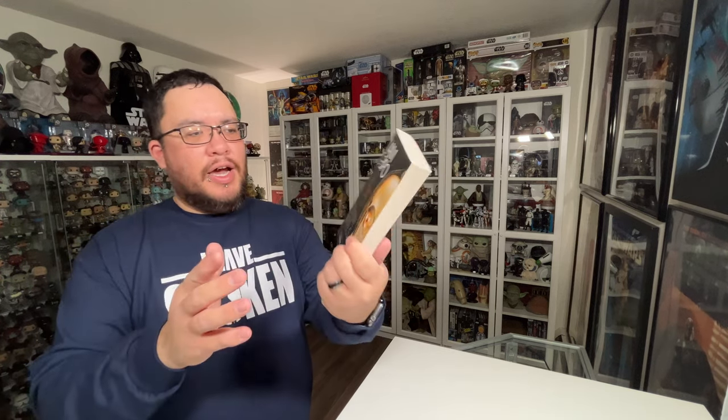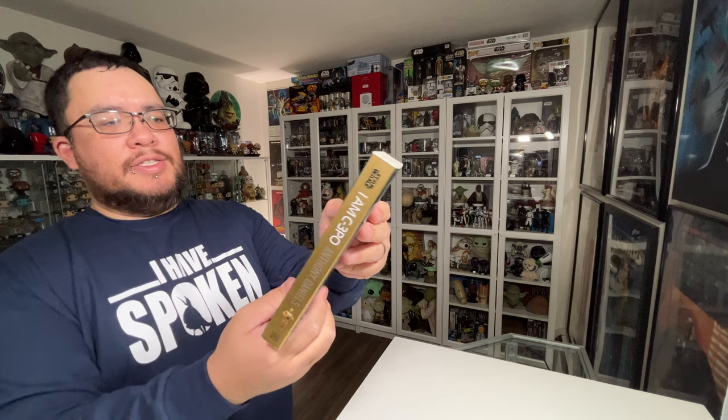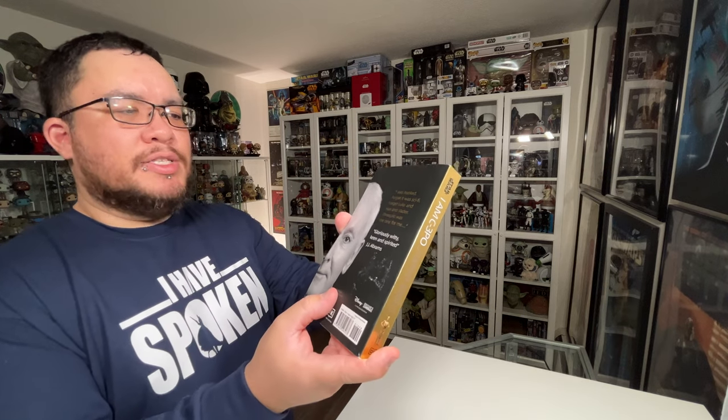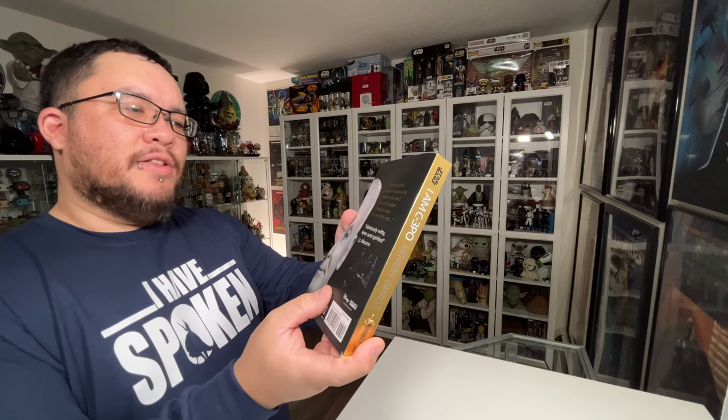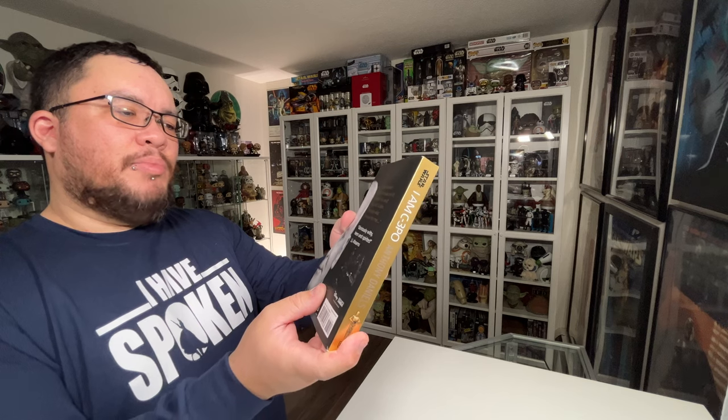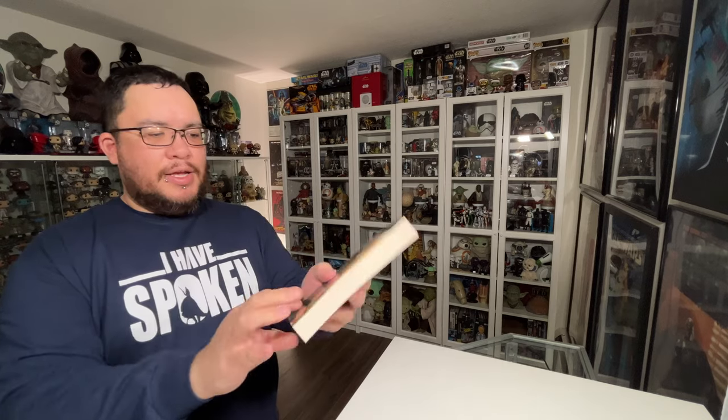From my mother-in-law I got the C-3PO book 'I Am C-3PO: The Inside Story' by Anthony Daniels. I'm really excited to have this one — I've heard it's a great read. On the back it says 'I was hooked. Forget it was sci-fi, forget Luke and Han and Vader — 3PO was the one for me.' I'm really excited to dig into this book when I get some time.